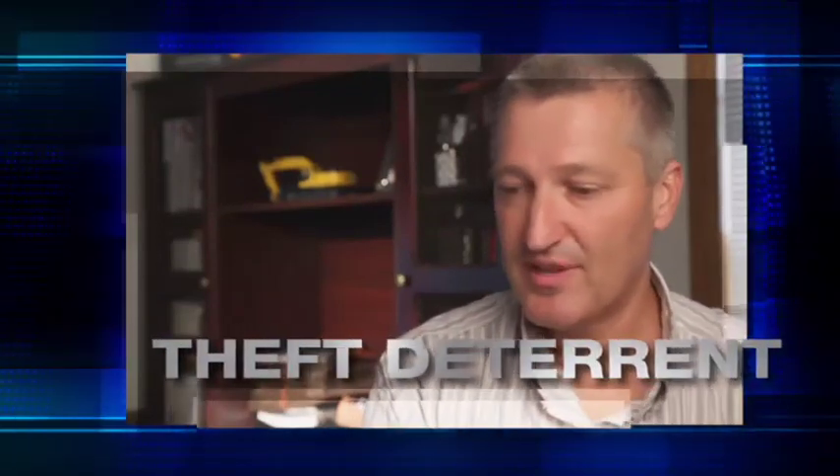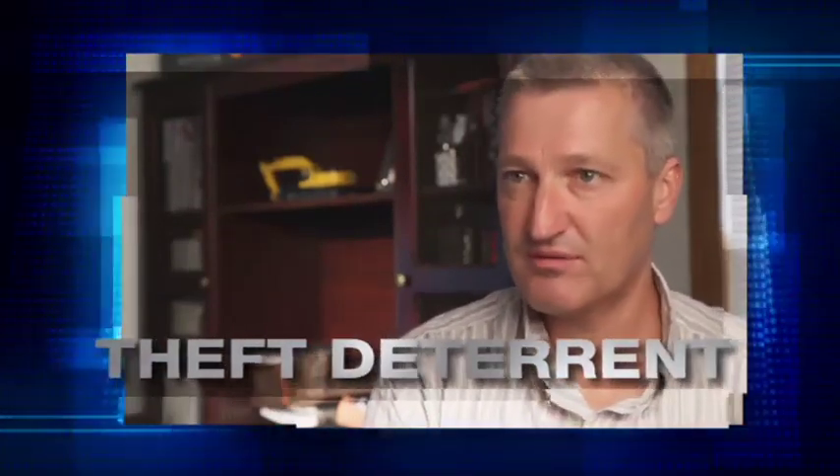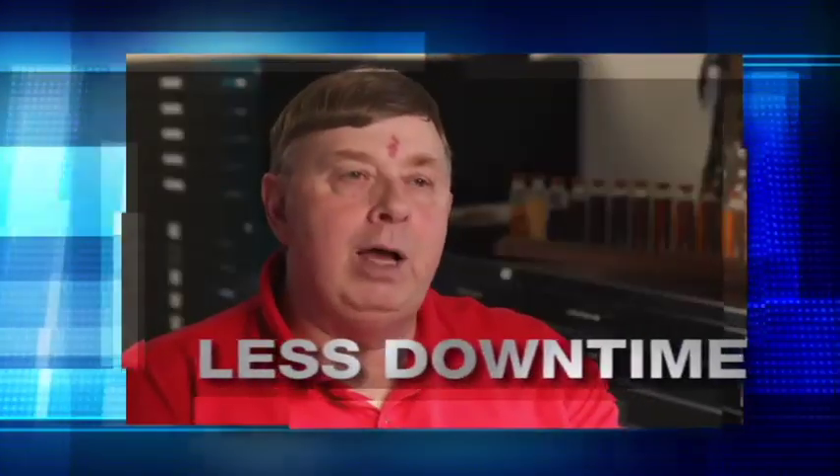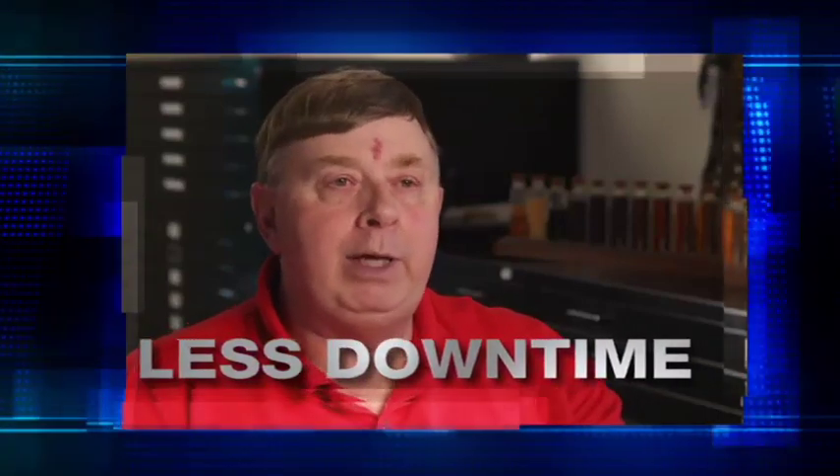That's a definite theft deterrent. If somebody takes a machine, within an hour you have a report and can pinpoint the location of the machine by latitude and longitude. This saves us so much time, downtime, and money because we're back up and operating and not paying for a couple of service trips. It definitely allows us to worry less about that piece of equipment — where it's at and how it's being run.